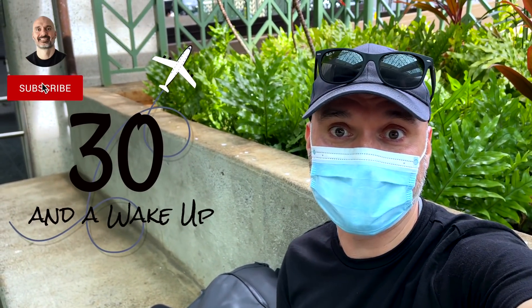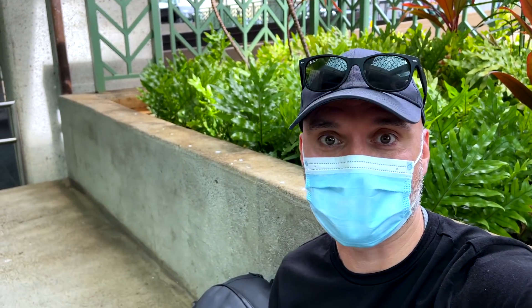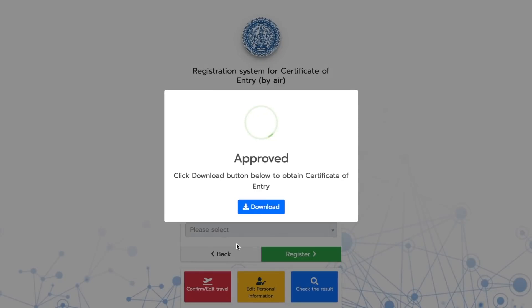I just got to the airport here in Hawaii, on my way to Thailand. If you haven't watched my last video where I went through a bunch of struggles trying to get approved to enter Thailand, you should watch that. I actually got approved only a few hours ago, so I'm here at the airport getting ready to check into my flight.